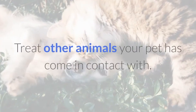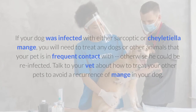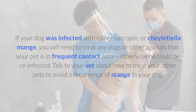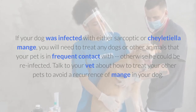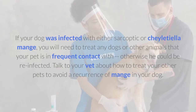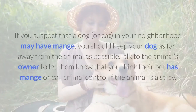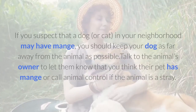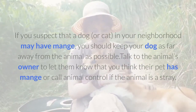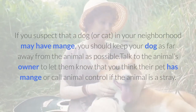Treat other animals your pet has come in contact with. If your dog was infected with either Sarcoptic or Sheltiella mange, you will need to treat any dogs or other animals that your pet is in frequent contact with, otherwise he could be re-infected. Talk to your vet about how to treat your other pets to avoid a recurrence of mange in your dog. Keep your dog away from other dogs who may be infected. If you suspect that a dog or cat in your neighborhood may have mange, talk to the animal's owner or call animal control if the animal is a stray.